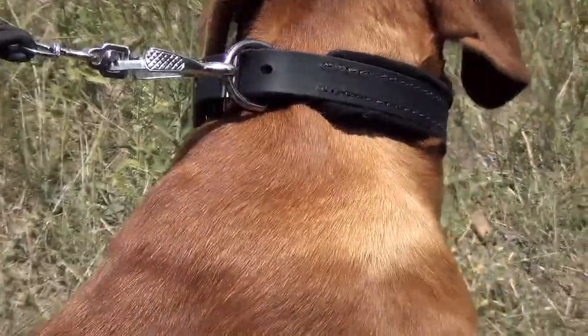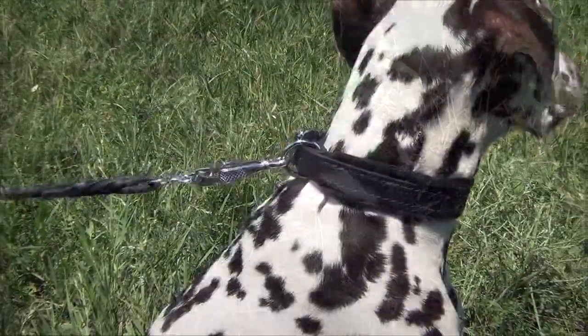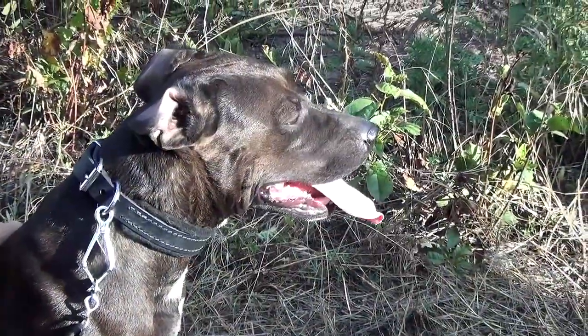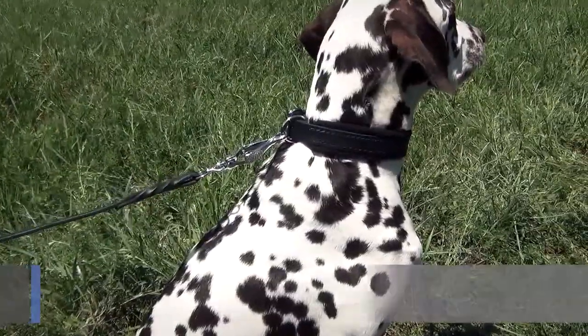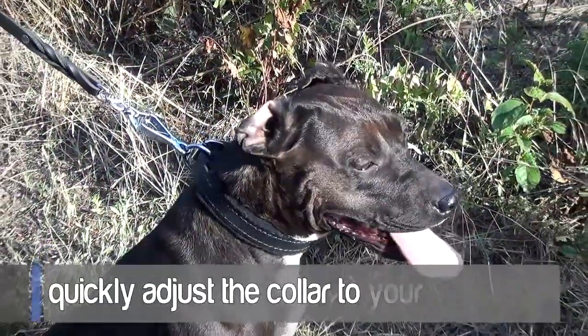The item is equipped with rust-resistant nickel-plated D-ring and buckle. It is also fitted with a rectangular ring for leather tip fixation. Thanks to the reliable buckle, you can quickly adjust the collar to your dog's size.